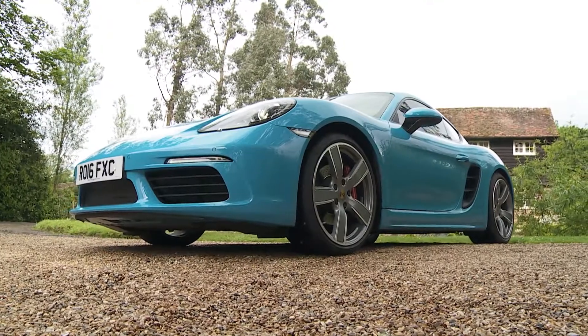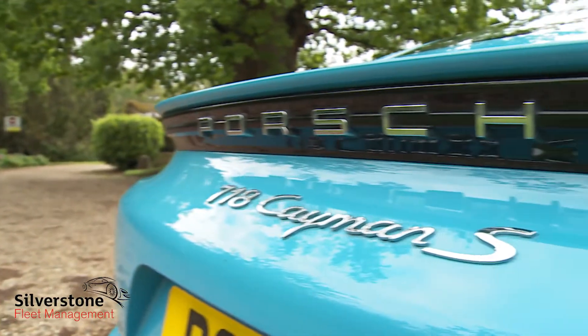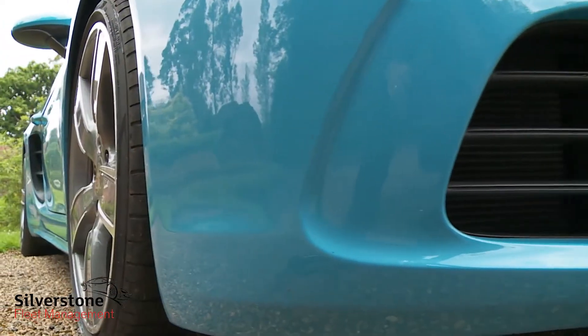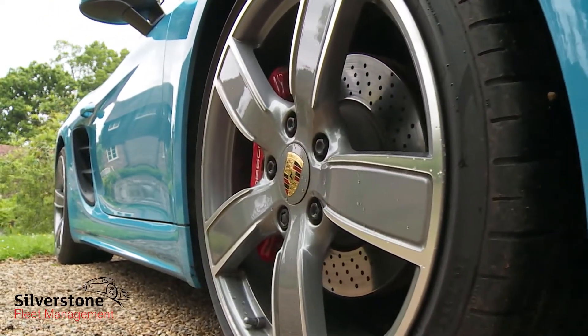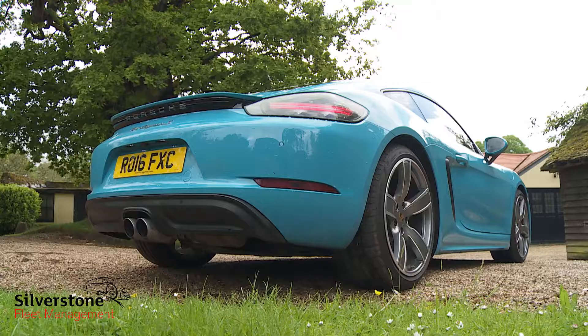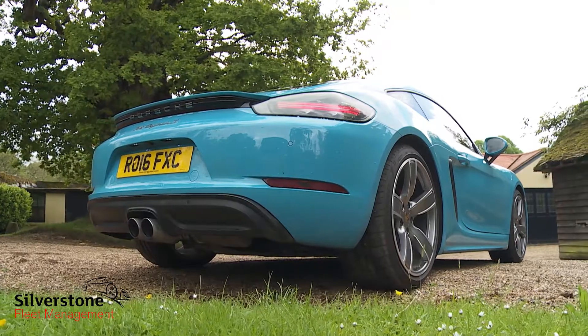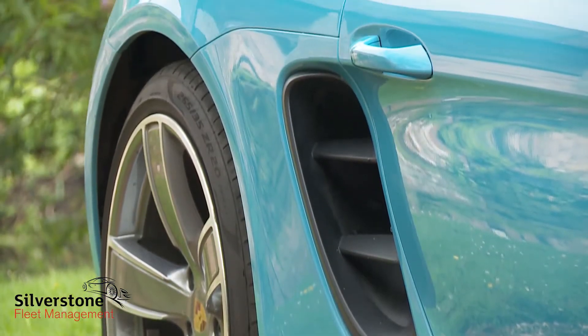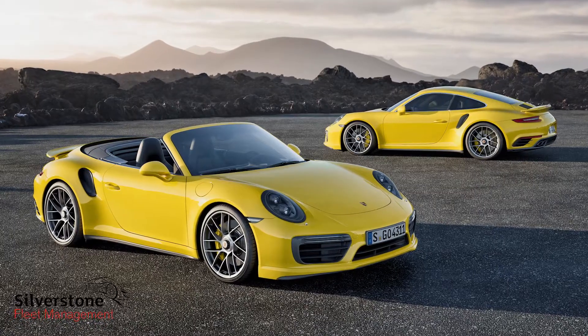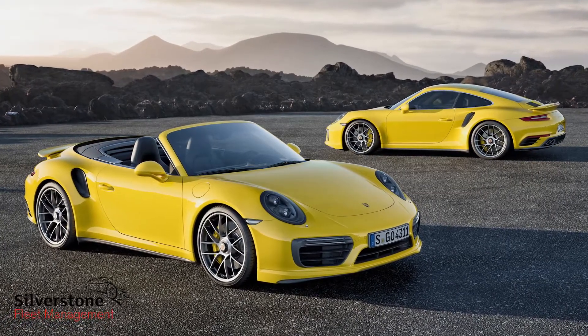Is the Porsche 718 Cayman the best sports coupe reasonable money can buy? You'd have a pretty tough time arguing otherwise. For an insight into just how far ahead of its rivals this car really is, you need look no further than the fact that it's most regularly compared to its 911 stable mate which costs about half as much again.